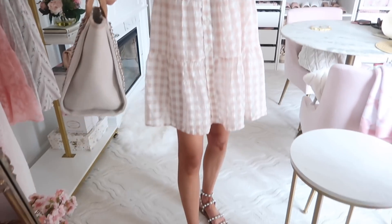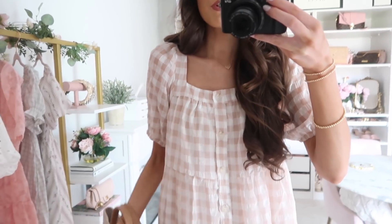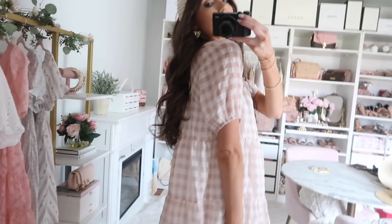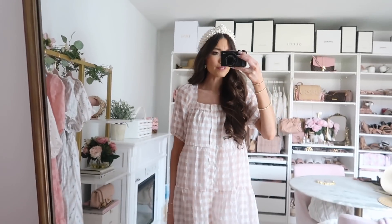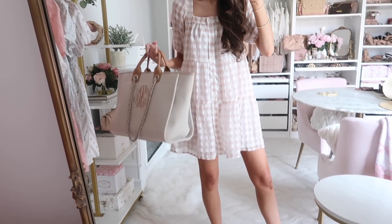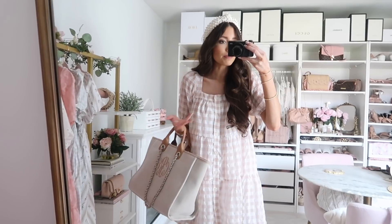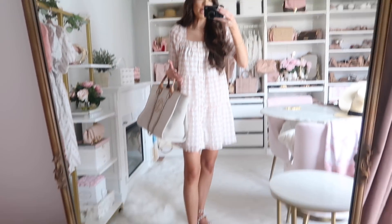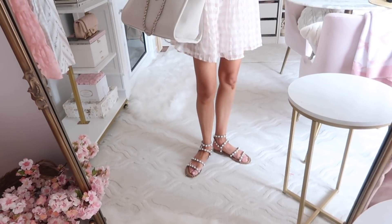Up next, you can't have a ShopBop haul without a little gingham number! This pink gingham dress is so darling — I love the tone; it's more of a neutral rose, not too bold. It's a more generous fit so I'd say size down one if you're in between. It's very flowy and effortless — you could make it more casual with a denim jacket, or dress it up for a baby shower or bridal shower. It would also be so cute on vacation.